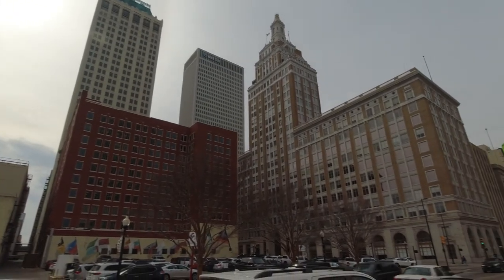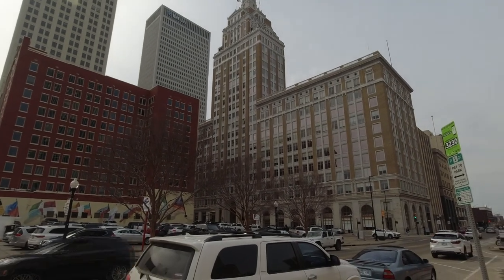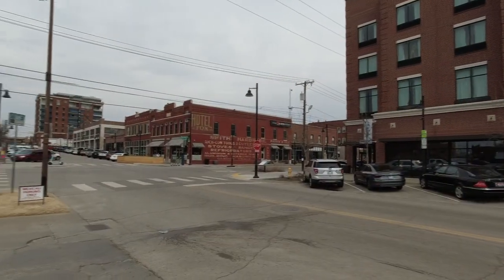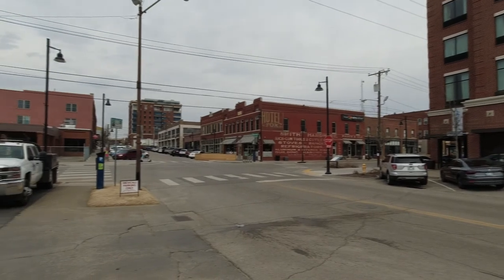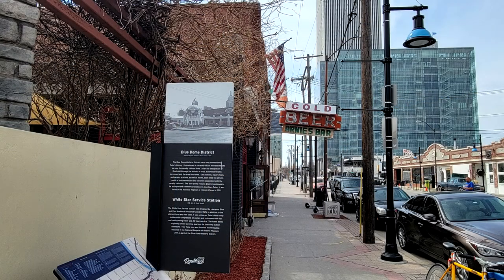Last video we were in downtown Tulsa, Oklahoma where we explored the Deco District, the Arts District, and the Blue Dome District. In this video we're still in Tulsa but we're at the Gathering Place, a favorite of the locals. Enjoy!